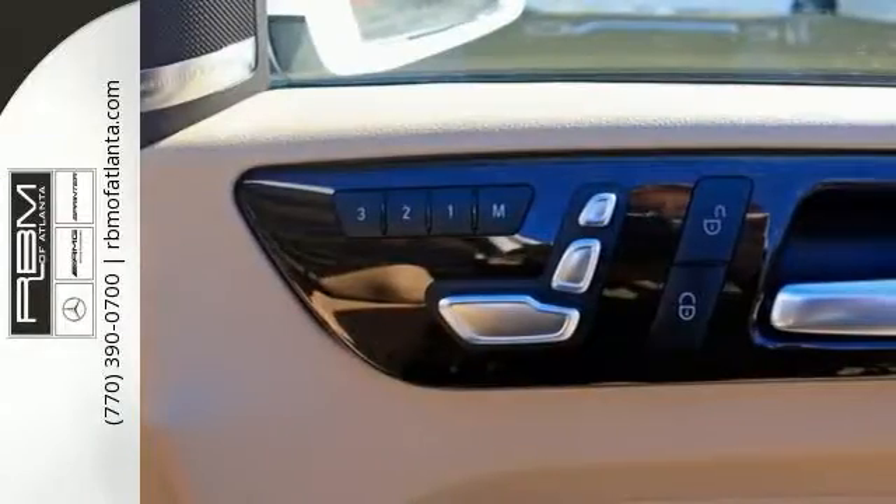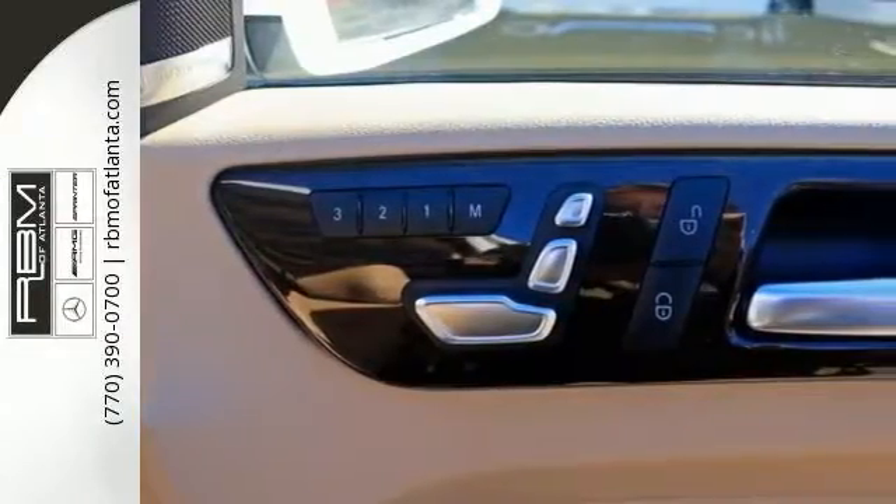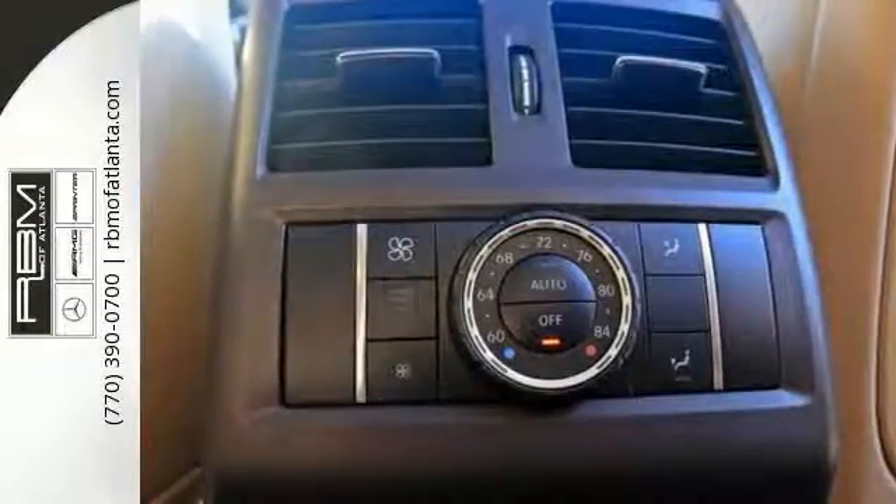Features include all-wheel drive, command navigation, and heated front seats. This has Bluetooth connection, Harman Kardon sound system, heated steering wheel, and panorama sunroof.